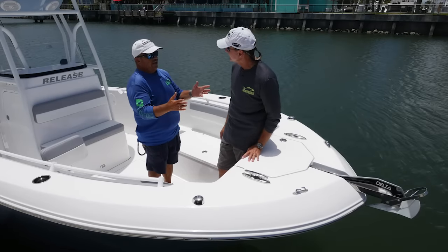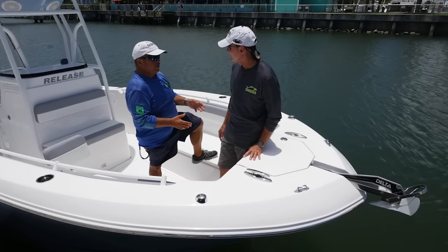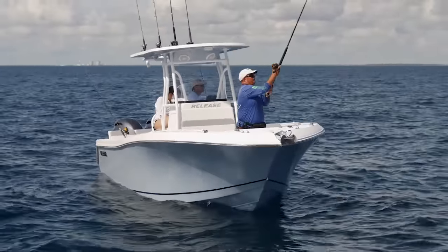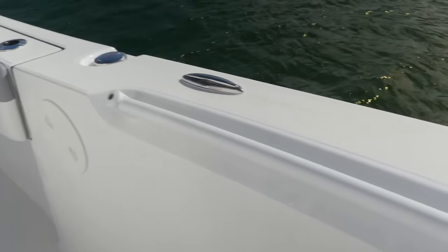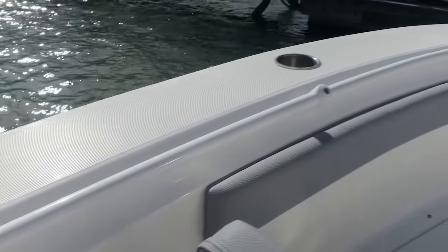It doesn't just look like a seat or a casting platform — it's both. I could throw an eight- or ten-foot cast net from up here. The handrail integrated into the bow is good. It's not in the way — it's low enough to be out of your way when you're casting or throwing a net. But if it's rough and you want to walk to the bow, this handrail starts all the way back to the console and gives you a solid grip all the way forward.